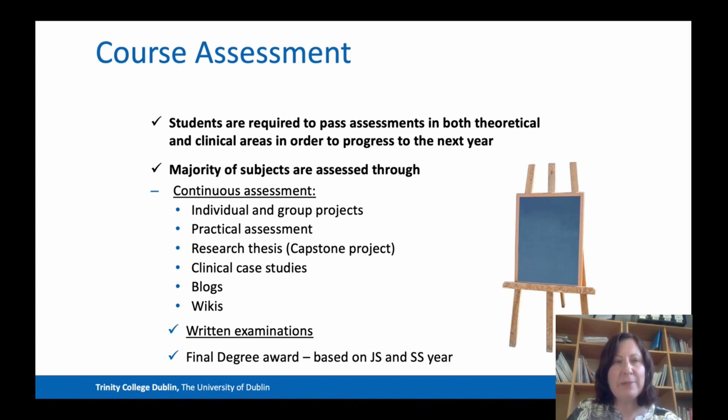The types of assessments we use on this programme are quite varied. You are required to pass assessments in both theoretical and clinical areas in order to progress from one year to another. The majority of subjects are assessed through continuous assessment — through both individual and group projects and practical assessments, so that we can see you are able to complete the practical component. Like all Trinity programmes, there is a capstone project in the final year, and in our case that's a research thesis.